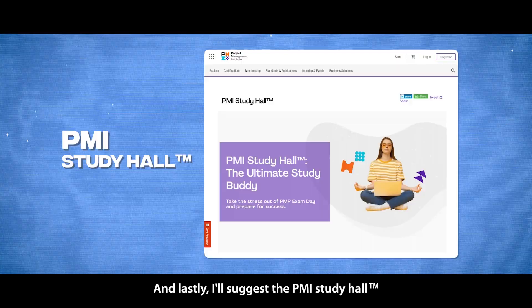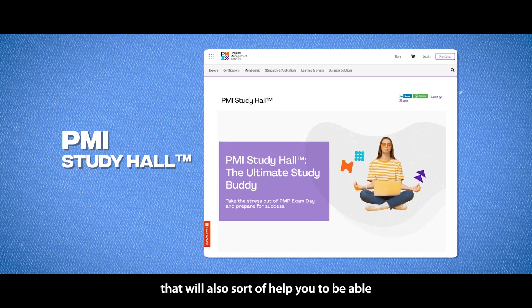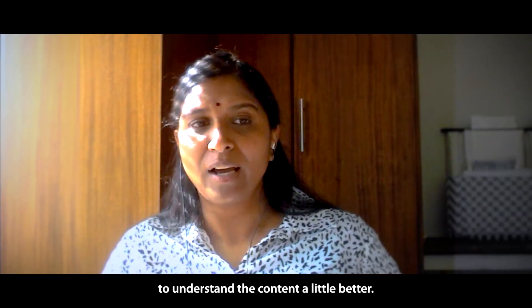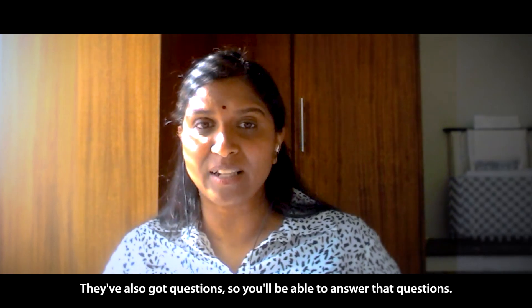I'll suggest the PMI Study Hall. That will also help you to be able to understand the content a little better. They've also got questions, so you'll be able to answer those questions.